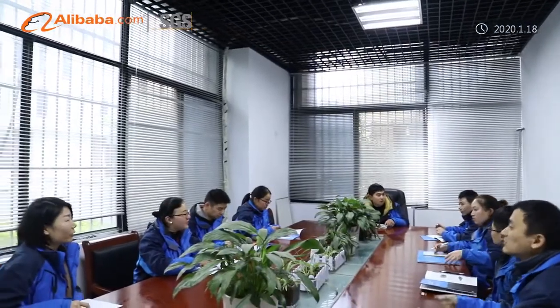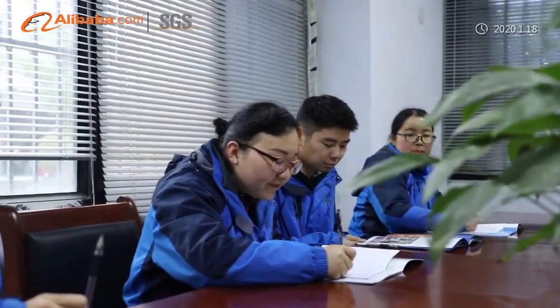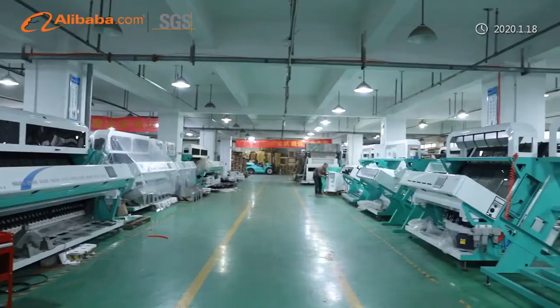Our core parts include high-speed sensor with 5,400 camera pixels, with high sorting accuracy reaching 0.02 square millimeter, high-frequency long-time service ejector, stable quality LED light, long-time service power, special design sorting box, and special process channels.